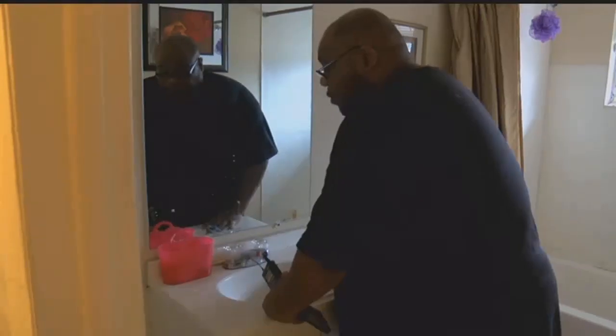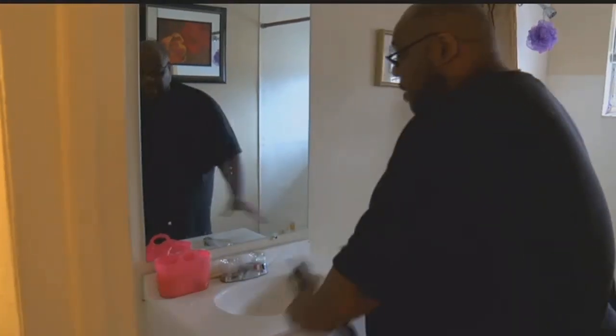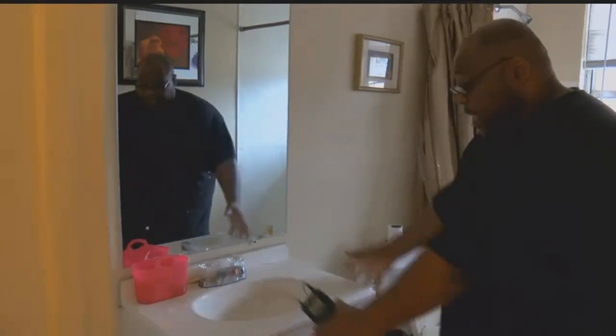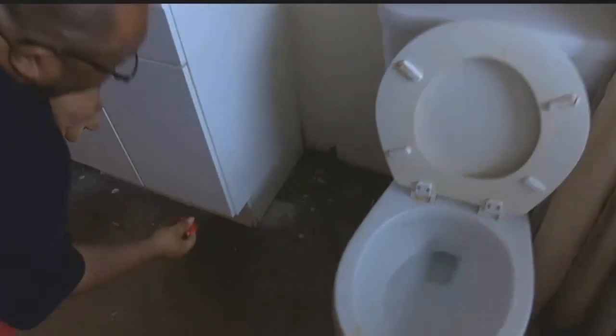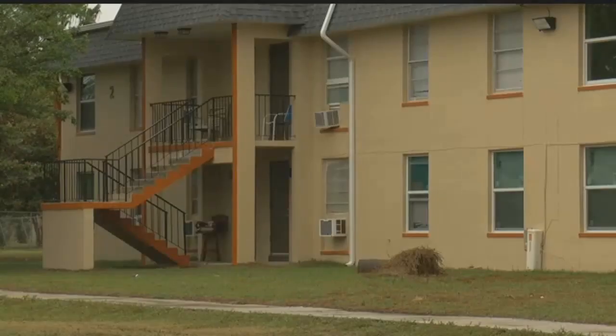The inspector went through the complex in early January, but the government shutdown pushed back the results. The property manager told HUD the complex is up to code right now. 'At first I really believed they were trying, because like everybody said, they did the outside — they didn't do nothing to the inside.' Residents say it's time to take the indoor problems seriously. 'Jones Walker can be a nice place if they take the time and do it right.'